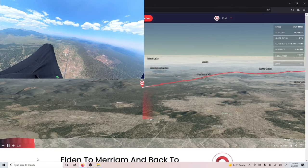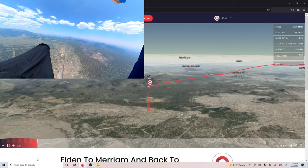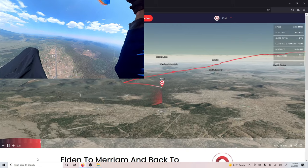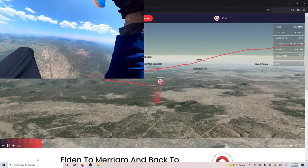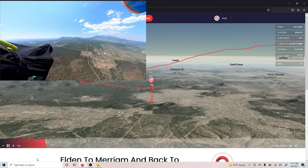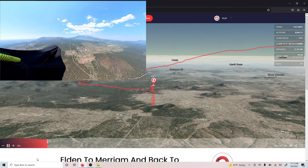I start sinking a lot here, and I start to think I need to find a thermal, so I go back over to these hills. I think next time I'll just go straight over these hills because they worked really well. As soon as I got over, I found a thermal and took it all the way back up, and I was back in the game.